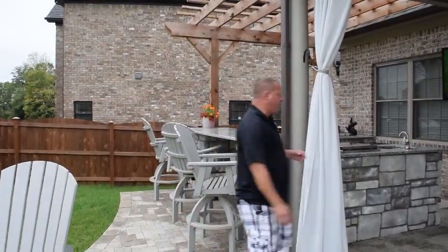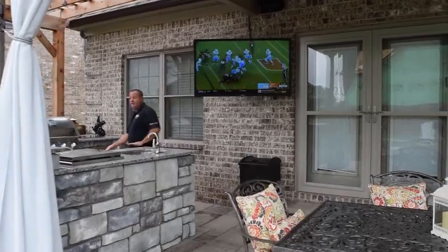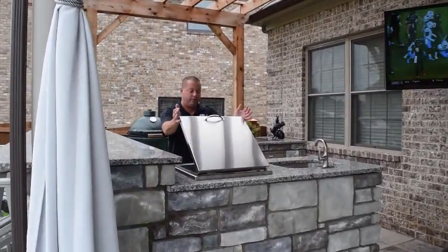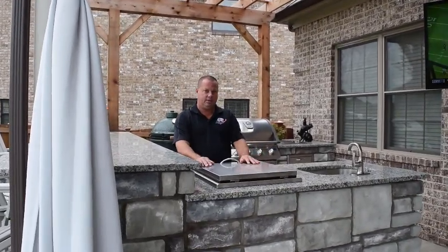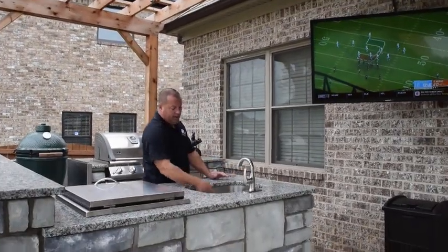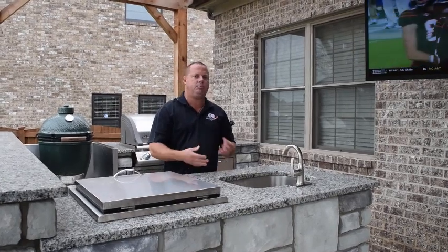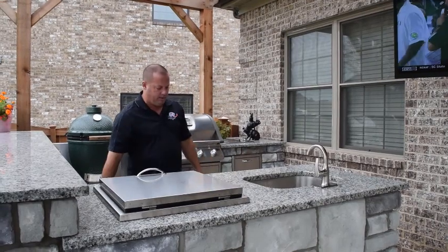We'll walk around here and show you some of these amenities that are in the kitchen. This kitchen actually has about everything you would want in an outdoor kitchen. We have a cooler area here — this is just a deep well cooler. Put ice in it, drinks, wine, whatever you want, keep everything chilled. Nice sink area here to rinse out your dishes. You're not going to be washing dishes outside, but it just helps you rinse things out — if you're mixing drinks, you can rinse a cup out and mix a different drink or whatever.